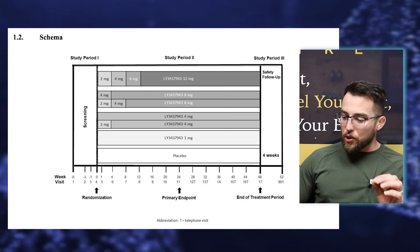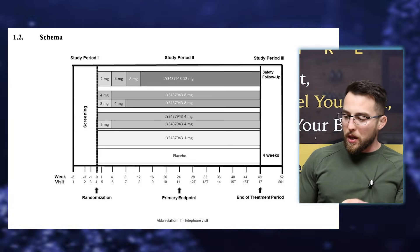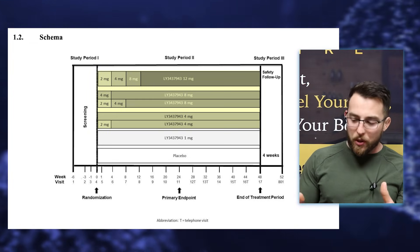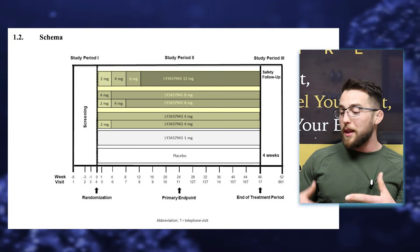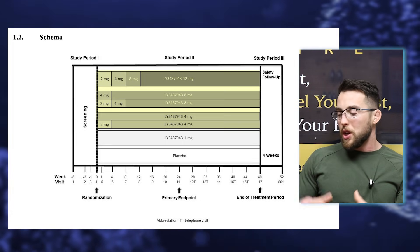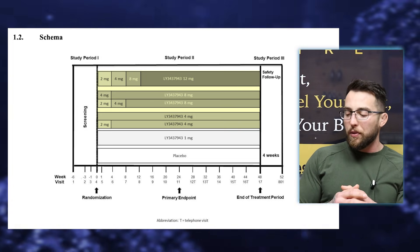Another interesting thing was digging into the dosing protocols — found in the protocol section, which was about 400 pages. Looking at the schema, the 12 milligram group didn't just start at 12 milligrams. They did two milligrams for four weeks, four milligrams for four weeks, eight milligrams for four weeks, then up to 12. So it actually took a couple of months to reach the 12 milligram dose. They had other groups that started straight at four milligrams or one milligram — they're still figuring out the actual dosing in phase two.